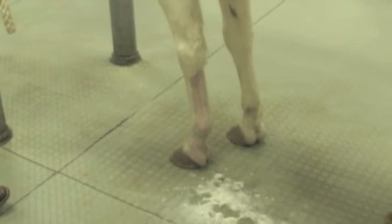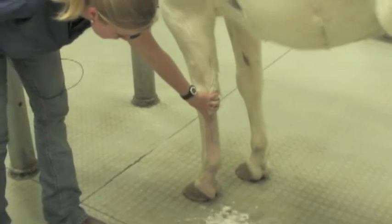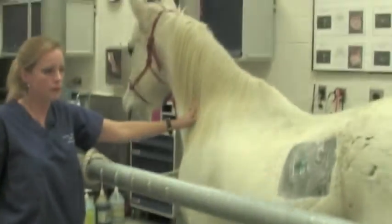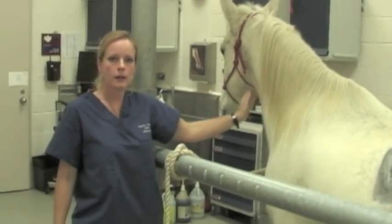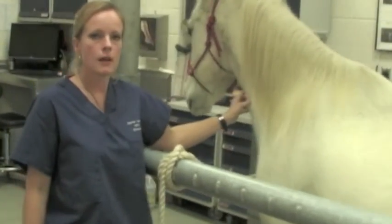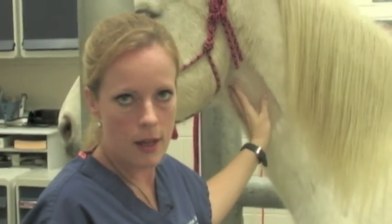A lot of horses that are athletic like that damage the tendons on the backside of their legs, and so we use ultrasound to evaluate the health of those tendons and ligaments. In this clipped window here, not only can you see his jugular vein and his carotid artery, you can also see his esophagus, his trachea, and right here you can see thyroid and salivary gland. So you can see a number of structures with ultrasound.